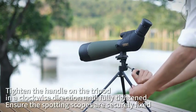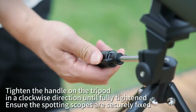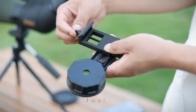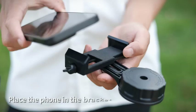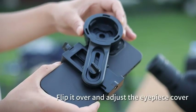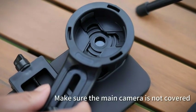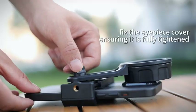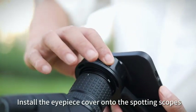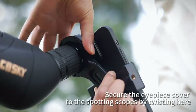BAK4 Porro Prism optics increases light transmission and makes your view brighter, clearer, and delivers crisp images. Nitrogen-filled waterproof and fog-proof design enables the scope to withstand the toughest environments. Durable framework and rubber armor provide non-slip grip, shock-proof grip, and durable external lasting protection. The eyecup shield can be stretched out to protect the eyepiece. A smartphone digiscoping adapter is included, enabling you to take photos and videos of what you have observed. Bring nature closer and explore the distant world easily through your phone screen.